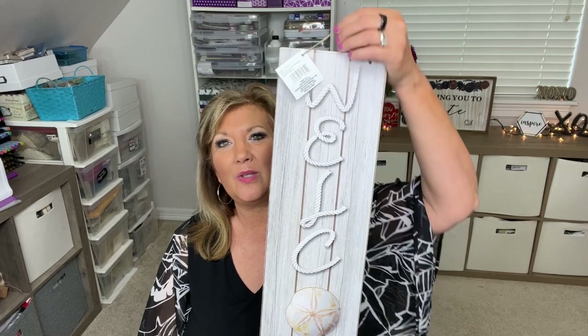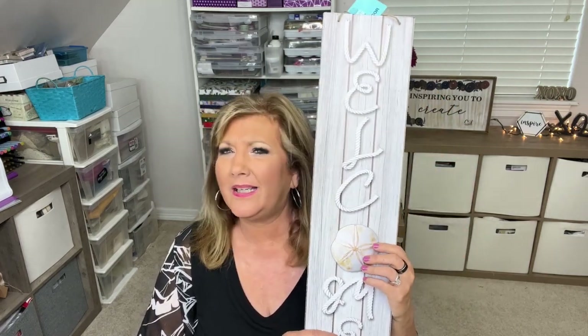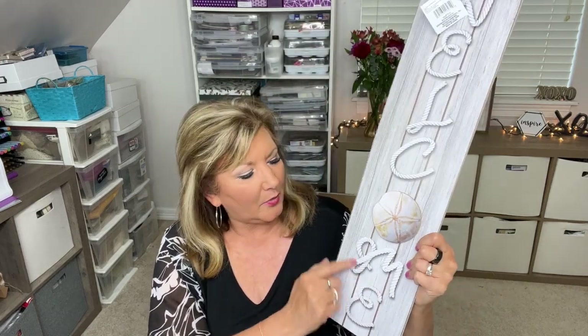The first thing I wanted to show you is this very cute welcome sign. These are the $1.25 items — I don't think I bought any plus items, but I'll let you know. This is 'Welcome' with a cute little sand dollar and it looks like rope, but it's not. It's adorable and it just makes me want to be at the beach. They have a lot of different things you could use for summer decorations, for your beach oasis.